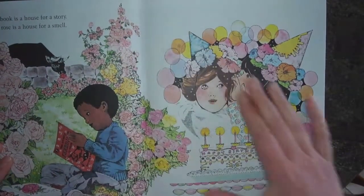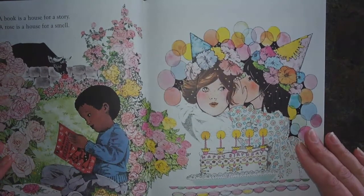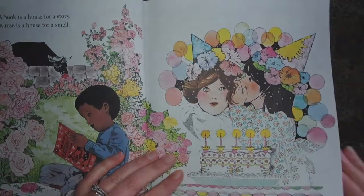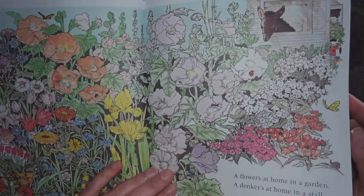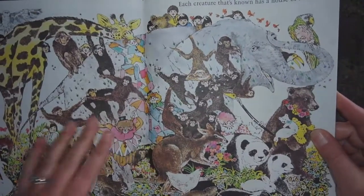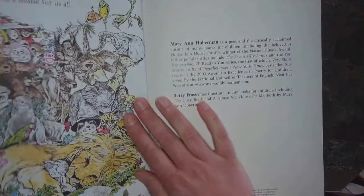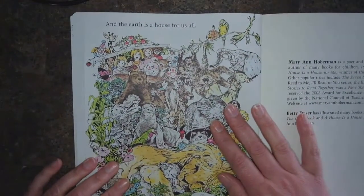A book is a house for a story. A rose is a house for a smell. My head is a house for a secret — a secret I never will tell. A flower's at home in a garden. A donkey's at home in a stall. Each creature that's known has a house of its own. And the earth is a house for us all.